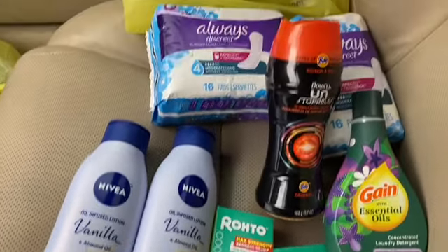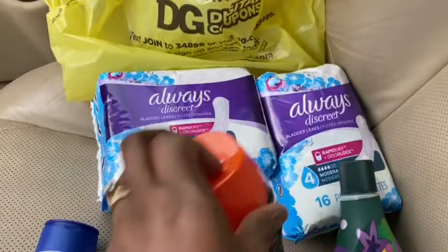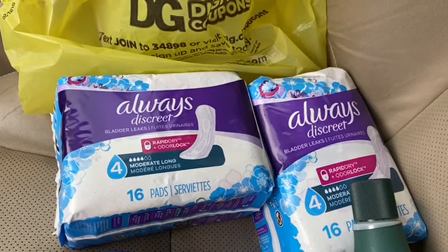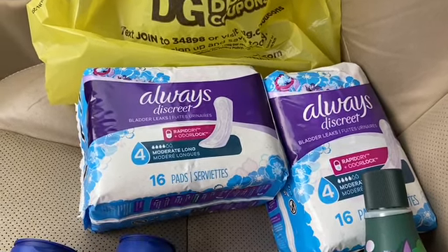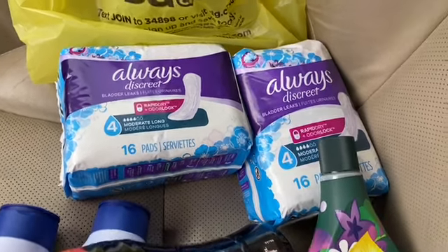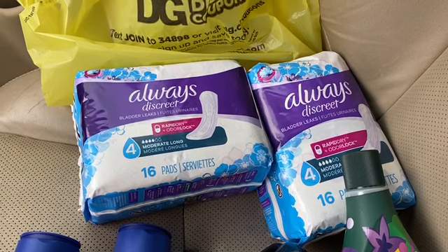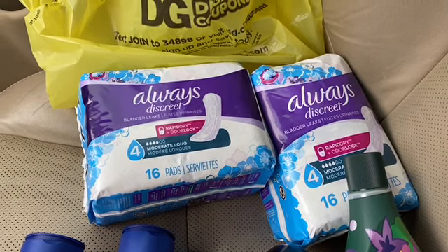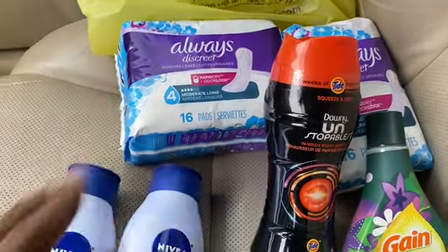The first thing I got was these two Always pads. These are five dollars a piece. I had an old digital coupon for five dollars off of one, so I got one of them free. Then I had a coupon for three dollars off of two, and I got that for two dollars. Both of those coupons came off, and I was happy about that.